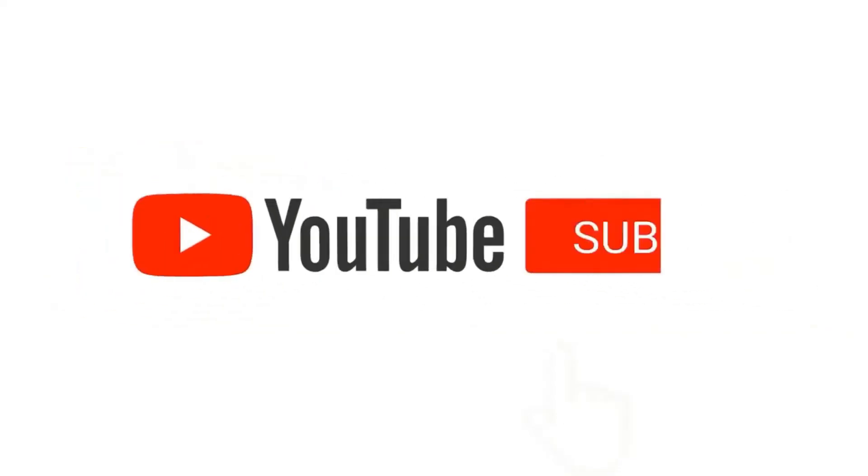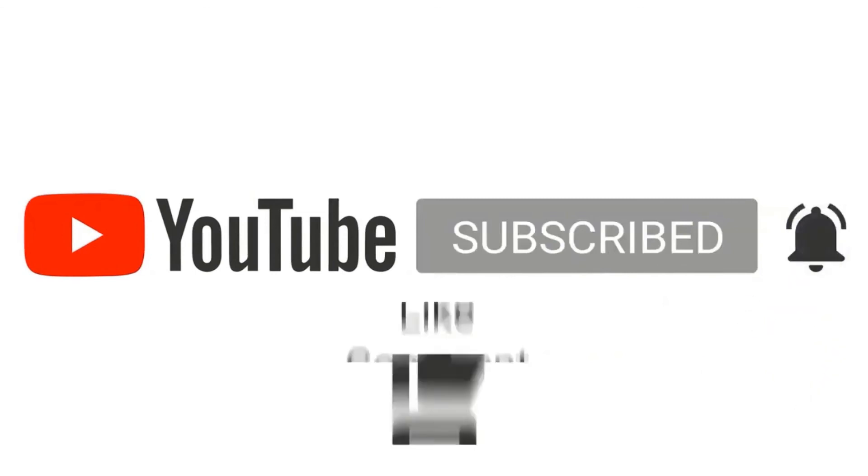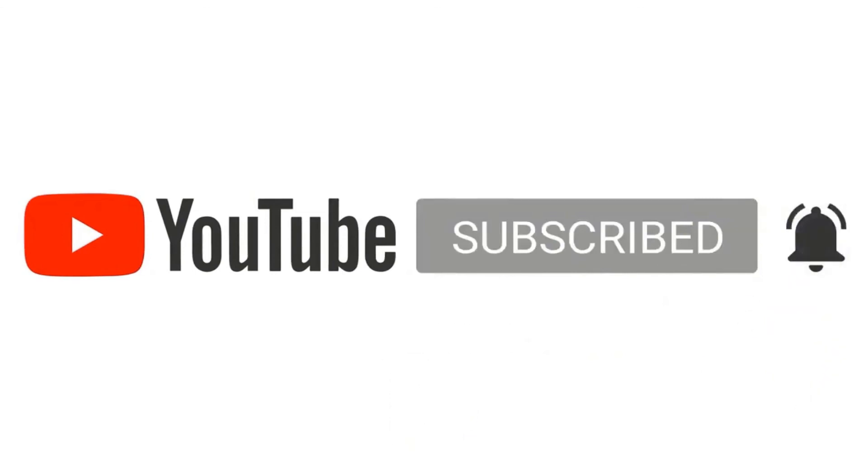Be sure to like and subscribe so you know when our new videos are out. We will be releasing a new video every week. See you next time, my future problem-solving friends.